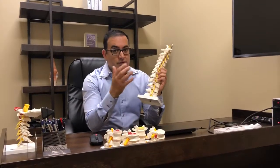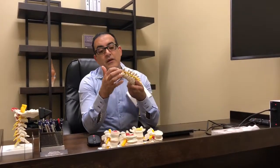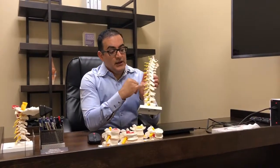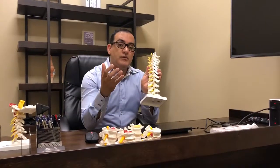In the back, we have the joints called facet joints. And then here we have the canal, the central canal, where the spinal cord is. Then again, we have these keyholes where the nerve roots come out, called foramen.